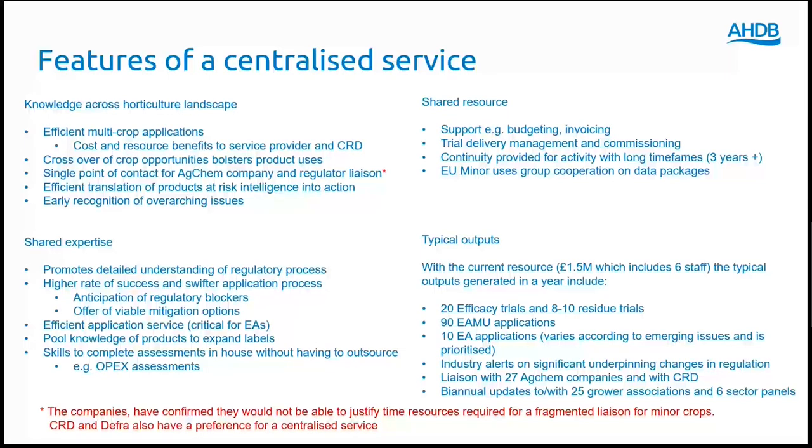The centralised EMU service has three key features. First, it provides a single point of contact for both agrochemical companies and the regulator CRD. Companies have confirmed they would not be able to justify the resources required for a fragmented liaison for minor crops, and CRD and DEFRA also have a preference for a centralised service. Second, shared team expertise enables an in-depth understanding of the regulatory process, helping to provide an efficient application service. Finally, a centralised service means there is no duplication of resource for administration, trial commissioning and management, and access to relevant residues data packages. There is also the ability to provide continuity for regulatory activity that requires a long time frame.